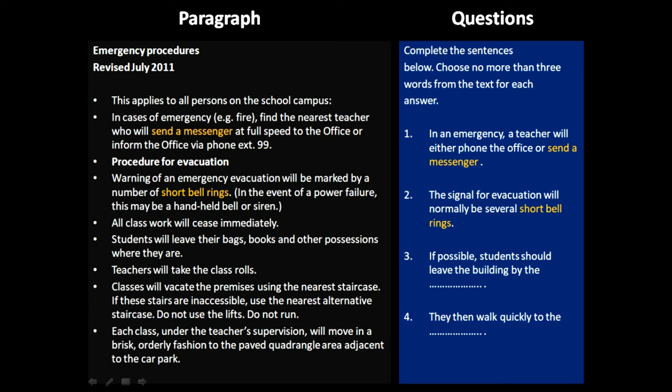Coming on to the third question: if possible, students should leave the building by these. So some arrangement should have been made for students to evacuate the building. If we go to the fifth paragraph, it says classes will vacate the premises using the nearest staircase. So whichever staircase is nearest to them, they will use those staircases — that would be the answer for the third question.